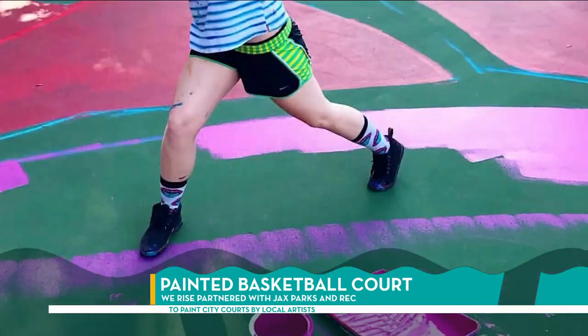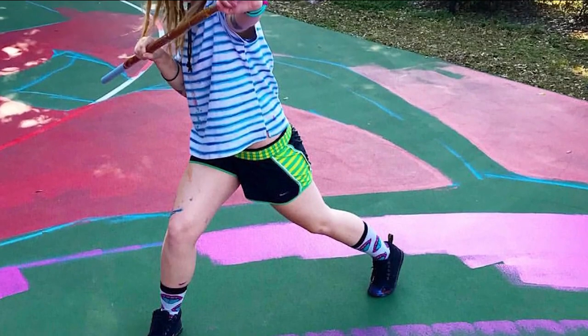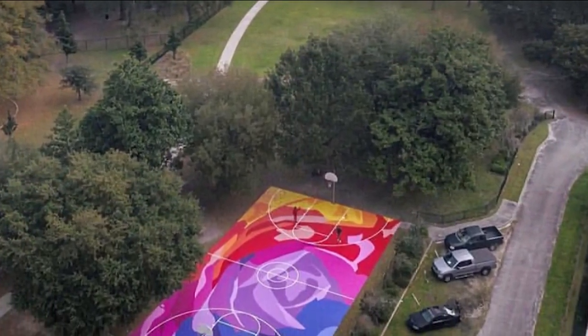That's Nicole Holderbaum talking about one of the projects she and her We Rise Movement team painted on a basketball court at Riverside Park. And it looks amazing in pictures. Nicole talks about their mission.